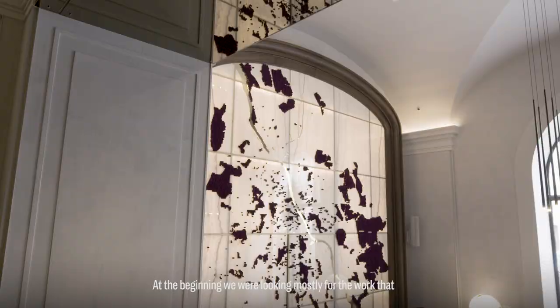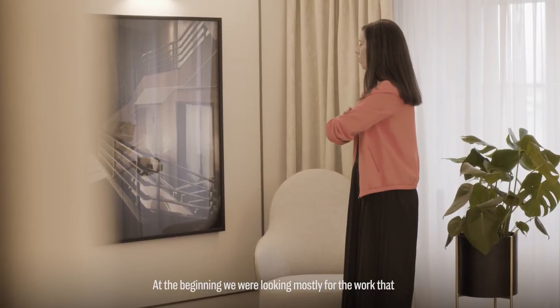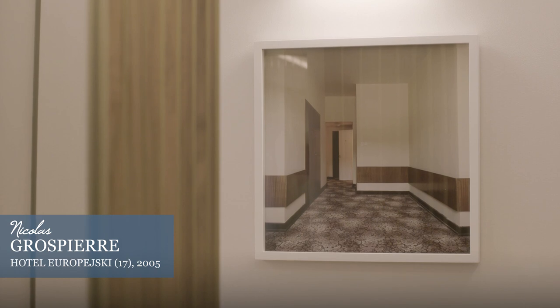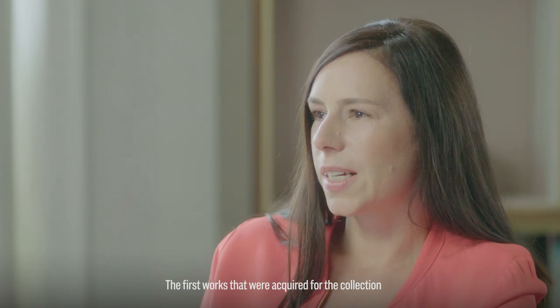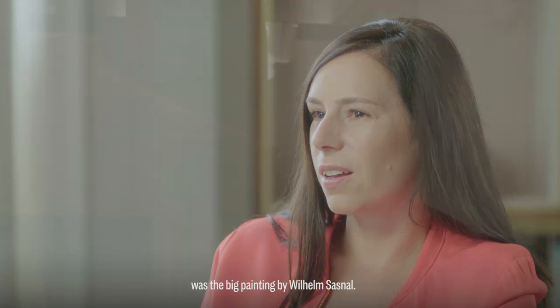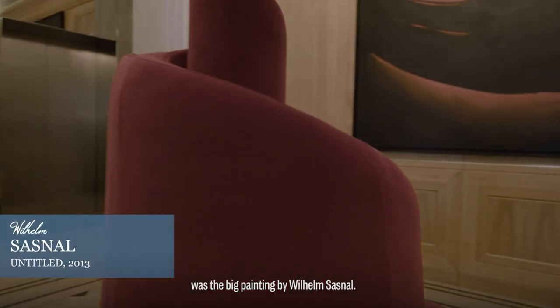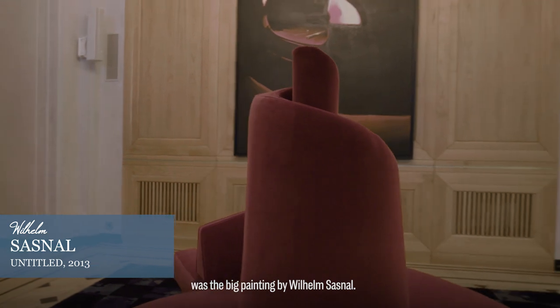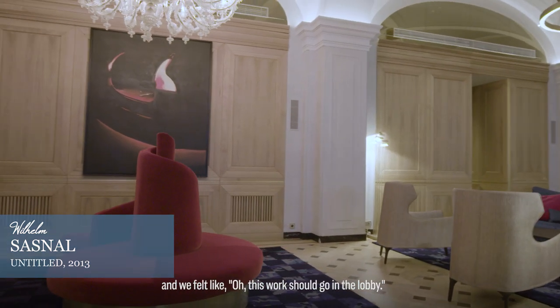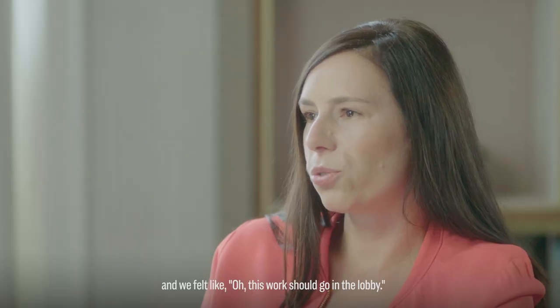At the beginning we were looking mostly for works that interpret the history of Warsaw. The first works acquired for the collection was the big painting by Wilhelm Sasnal. That was one of those where we knew the location and thought, oh, this work should go in the lobby.